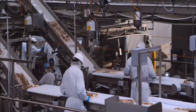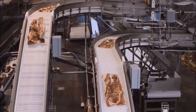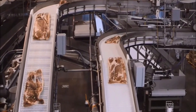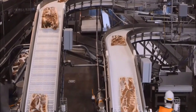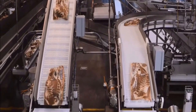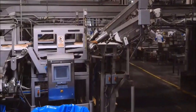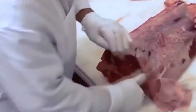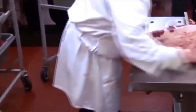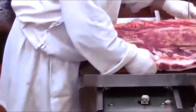For pigs, the slaughter process begins with the anaesthesia stage using CO2 or electricity, helping to minimise pain. After that, the automatic cutting machine will accurately cut the throat to collect blood, followed by the hair blanching, hair shaving, belly cutting and organ classification stages — all performed by specialised robots, ensuring a processing speed of up to thousands of animals per hour.